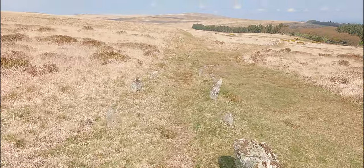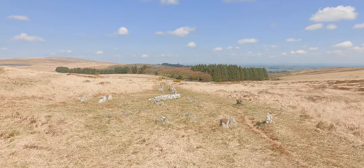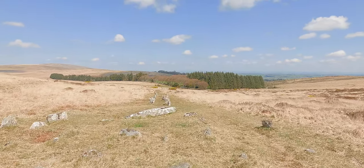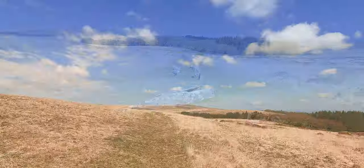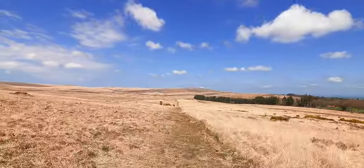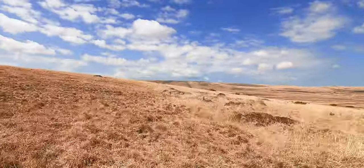The stone row itself takes us over the slope and down to what's called the Fourfold Stone Circle, which is this collection of stones right here - four apparently concentric stone rings. It's thought that these two longer stones were actually upright originally and marked the end of this row of stones. From here we move west into what's marked on the map as Shovel Down, which is an extensive Bronze Age field system with the remains of settlements and a stone circle.